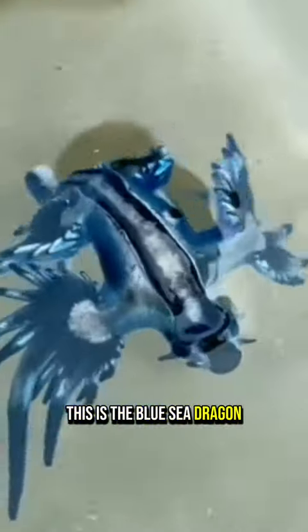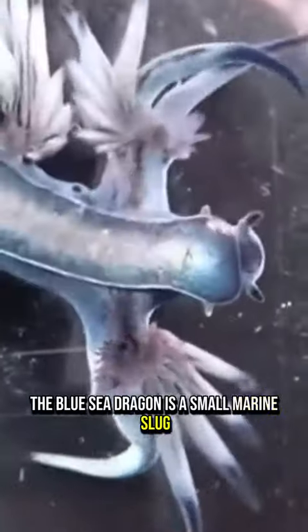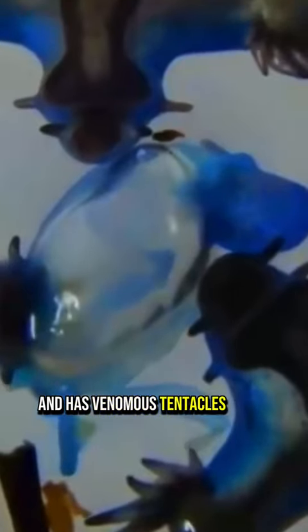This is the blue sea dragon. The blue sea dragon is a small marine slug with blue and silver colors that floats in the ocean. It stores venom from the jellyfish it consumes and has venomous tentacles on its underside.